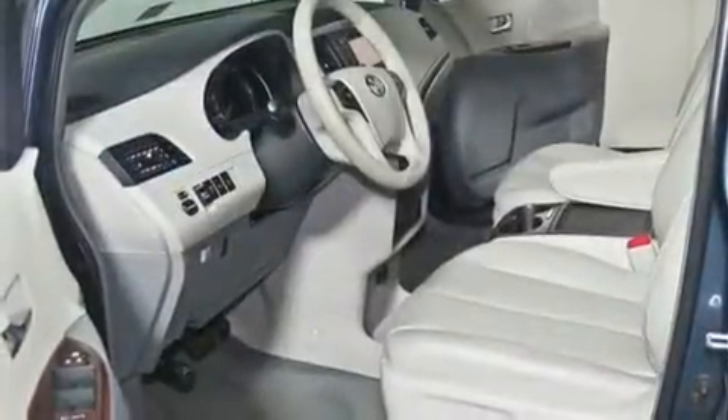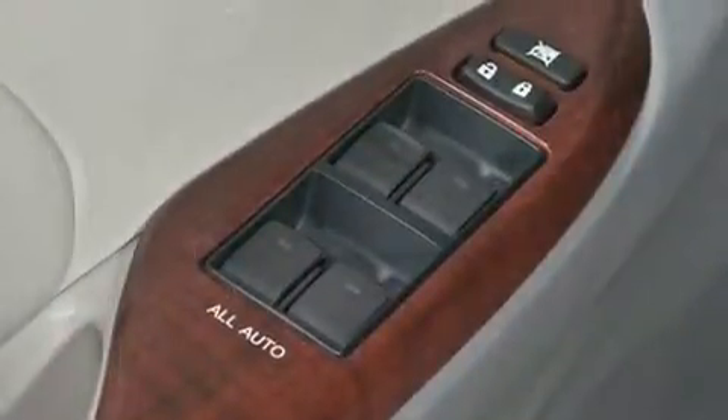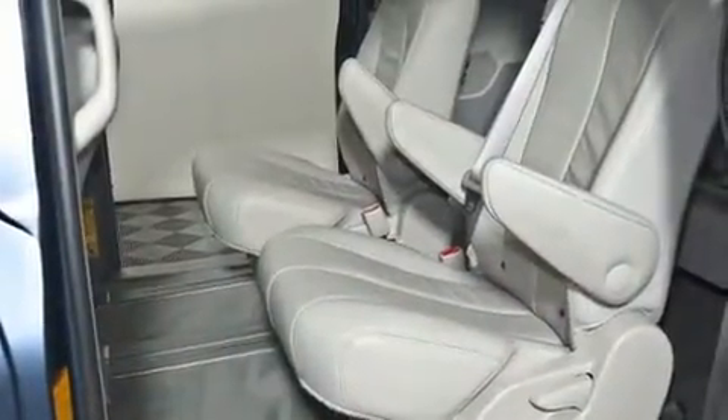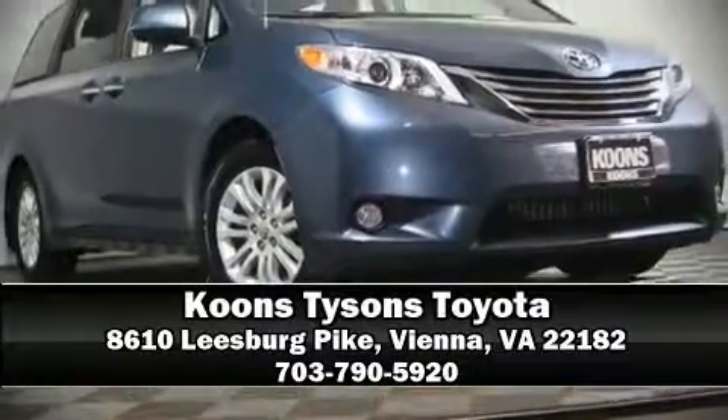This vehicle has achieved certified pre-owned status by passing Toyota's comprehensive certification process. Our team is professional and we offer a no-pressure environment — come on in and take a test drive.